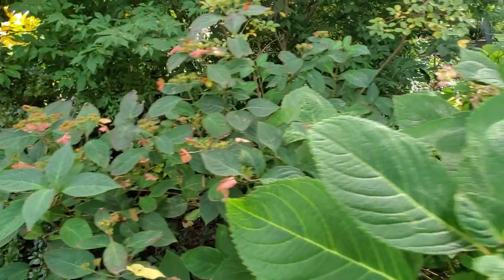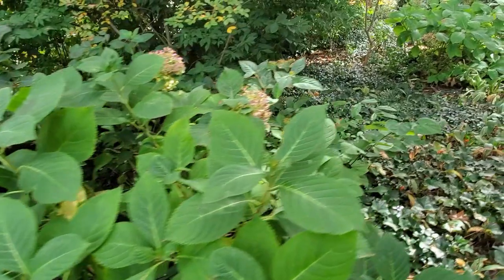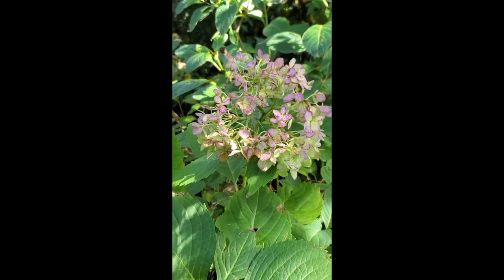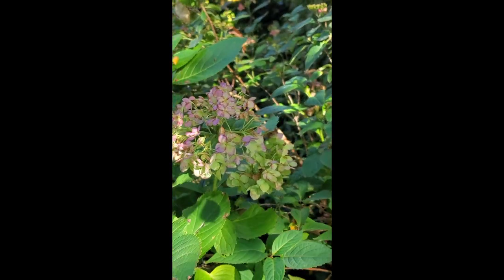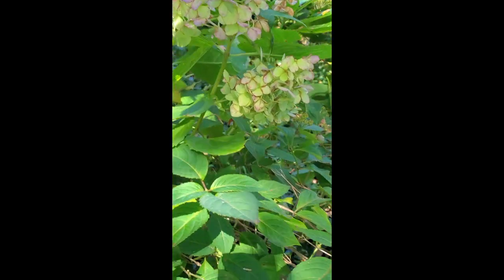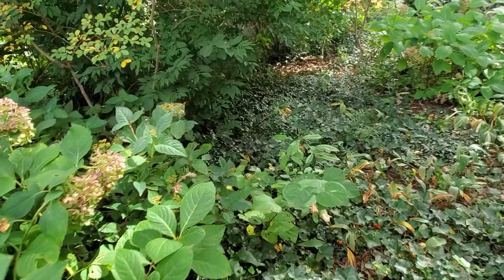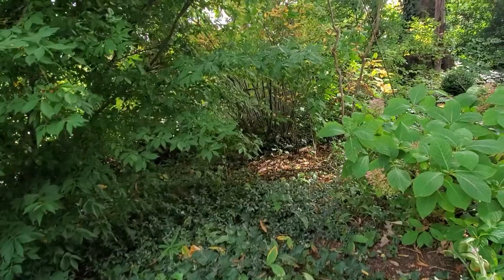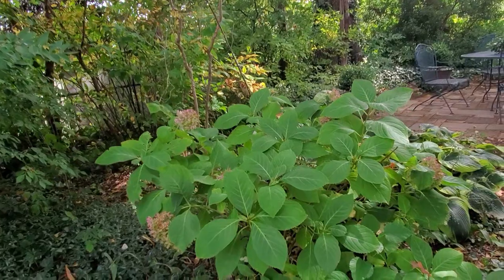We still have some blooms on this hydrangea. They start off blue in our soil, then they turn pink, and now they're turning green. As the weeks progress they will turn brown. You can see them across a couple of different bushes, and that's why they're so fun in a yard — those clusters of flowers just last for weeks and weeks on end, changing and being really pretty.